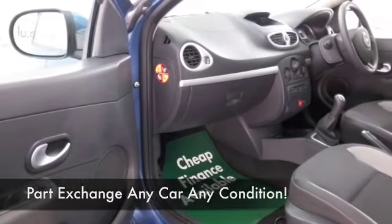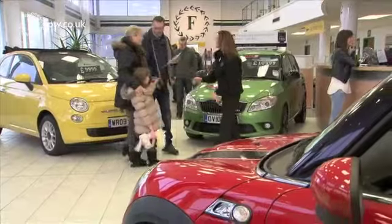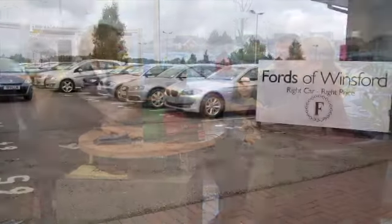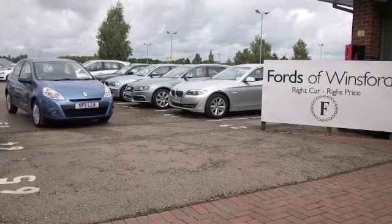Why not ring and reserve? We can hold the car for you for up to 48 hours until you can get here, no obligation. But bring your licence with you, then you can have a test drive and discover this great car for yourself, at Fords of Winsford.